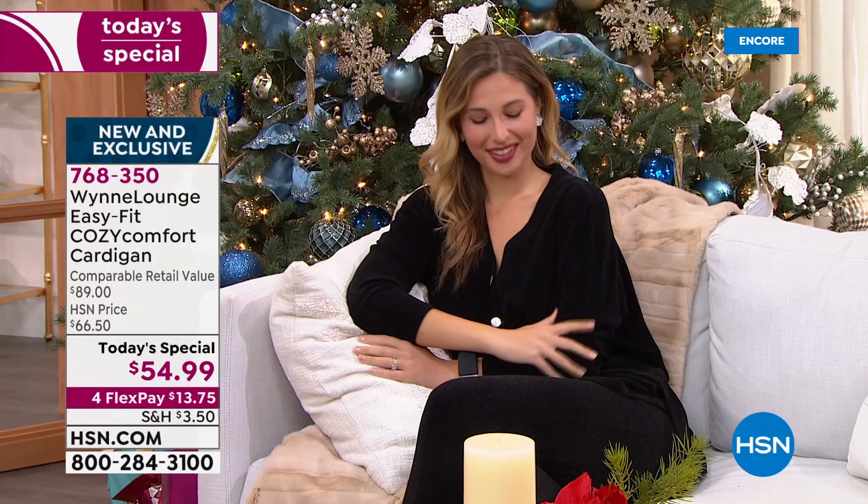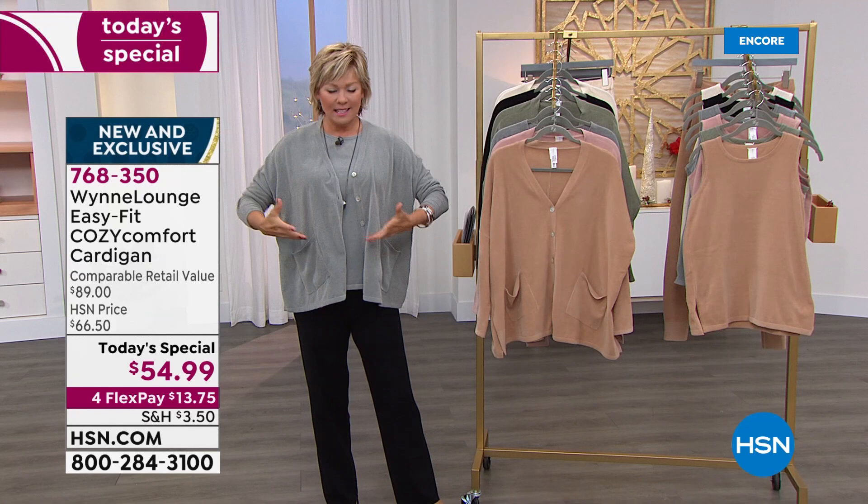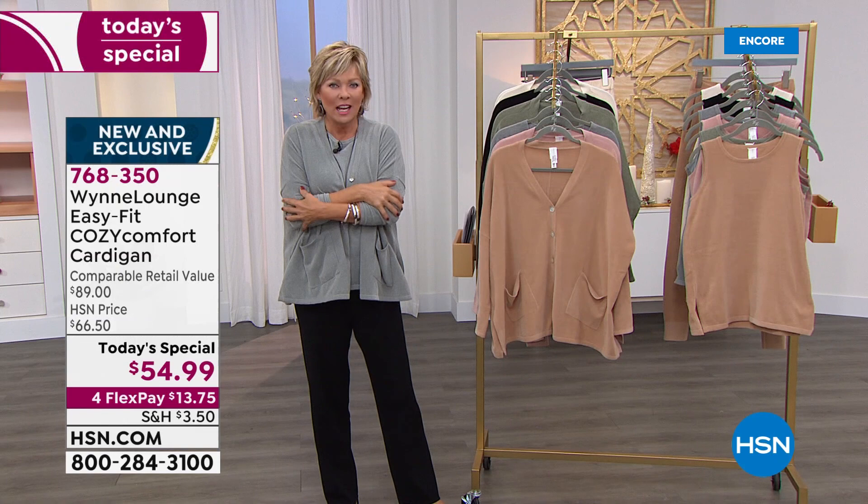You're our very high-end brand, Marla. And I love what you've done — it's an upscale version because of this fabric. You've taken a cardigan but you've Marla-Wynned it by giving us a bit more of that relaxed feel.